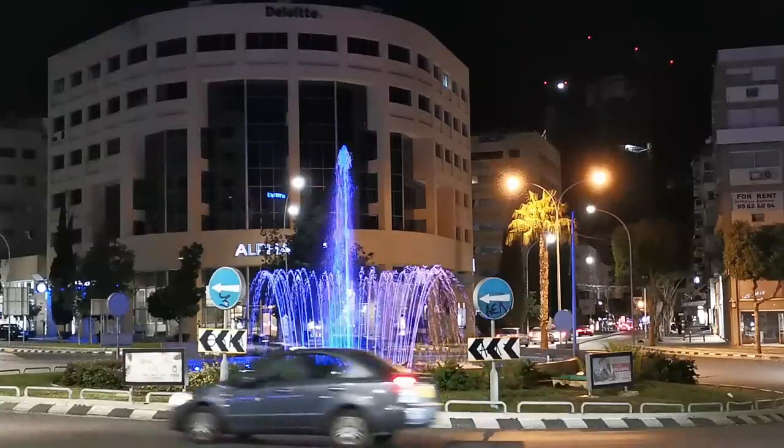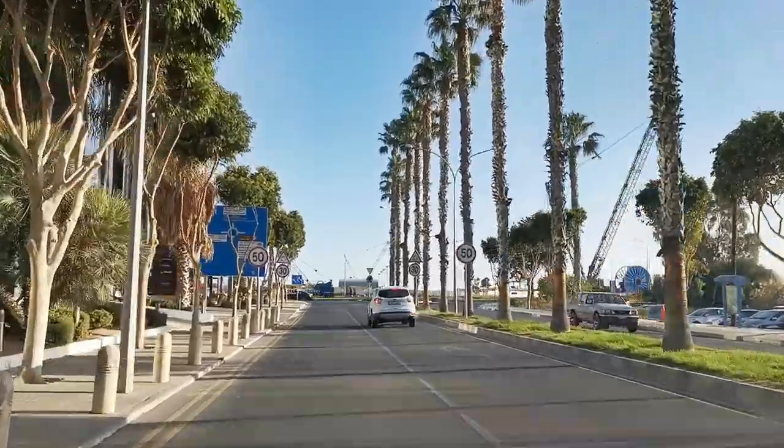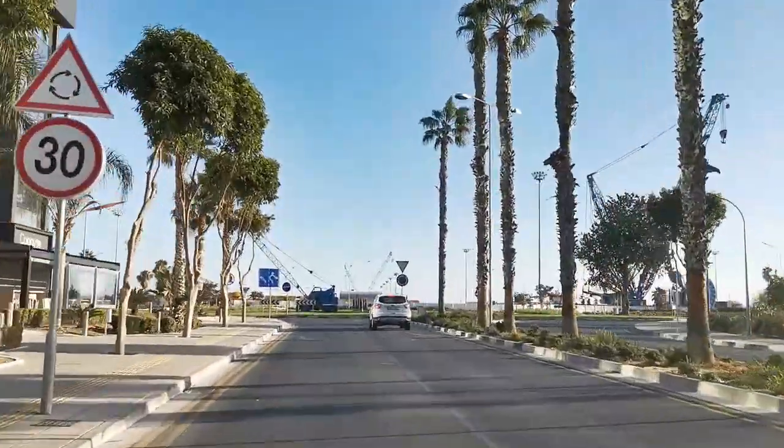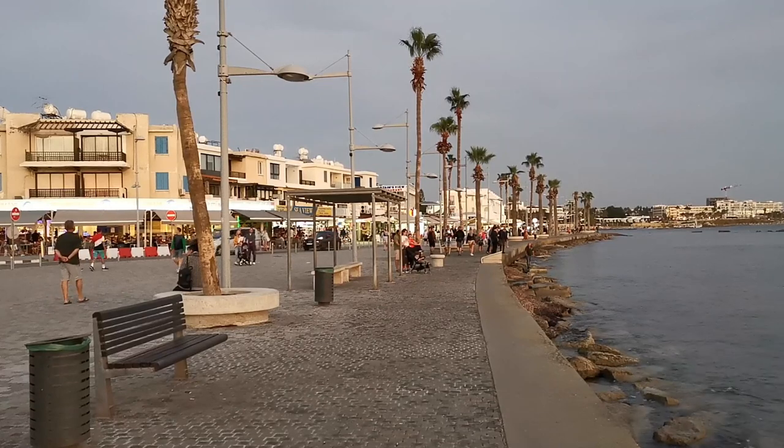Before leaving Limassol, we had one more night to capture a few fountains. In the car the next morning, we were leaving Limassol, known as Lemessos locally, and on our way to Paphos.